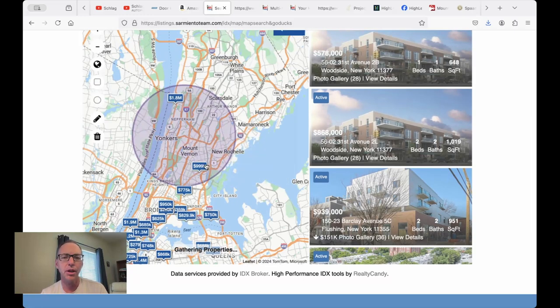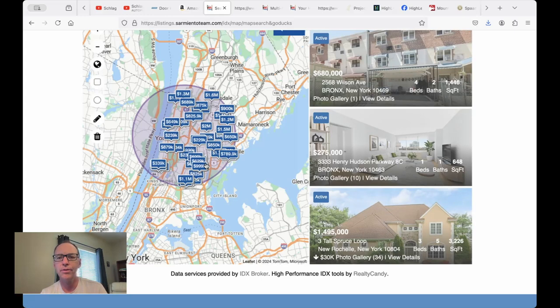They've got a great map search here. Let's say we just want to draw a circle here around New Rochelle — and you can see all the properties in this area that are available.